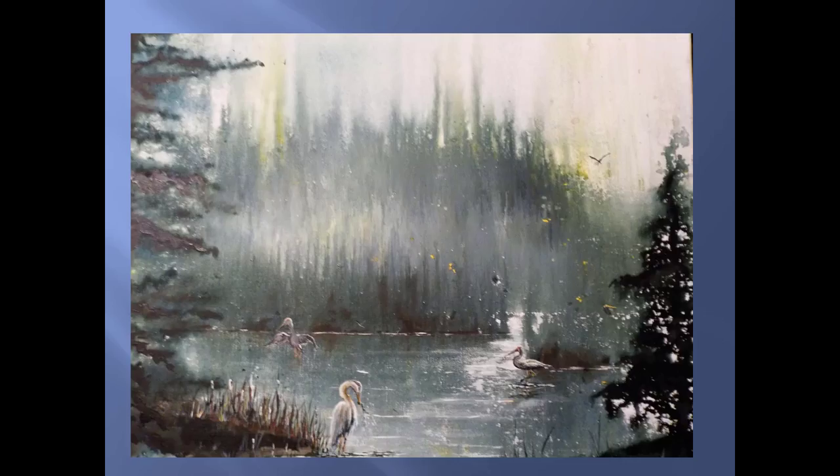She joins me now in studio. Thank you for joining me today. I'm happy to be here. First, explain for those who are not familiar — what is the Boreal Shores Art Tour?